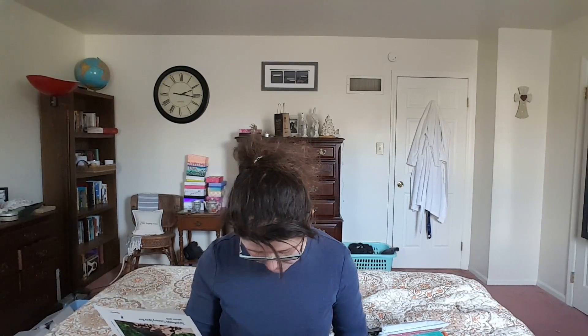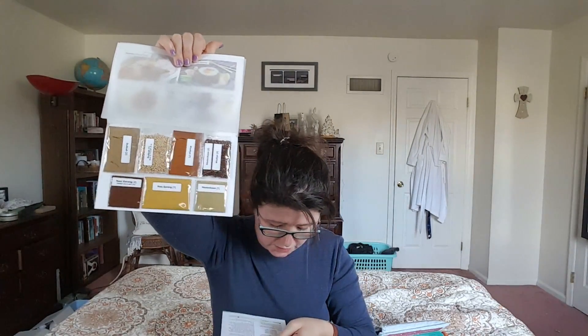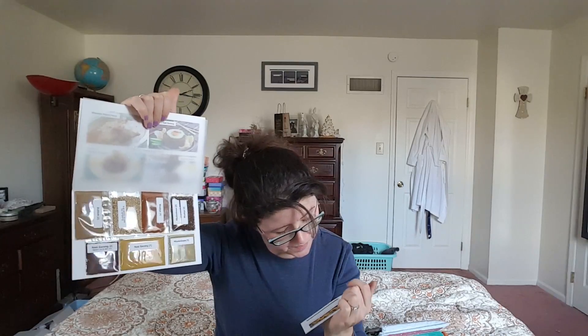So the Nasi Goreng is the first one. Here are the two spices for that. The first packet includes galangal, turmeric, black pepper, nutmeg, ancho, and tamarind, and then chili in the second packet.